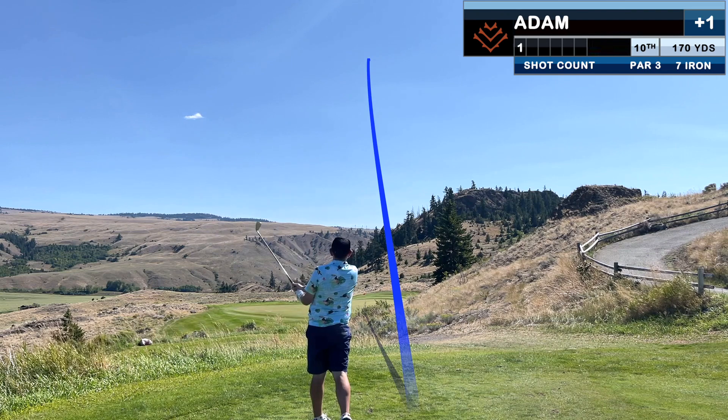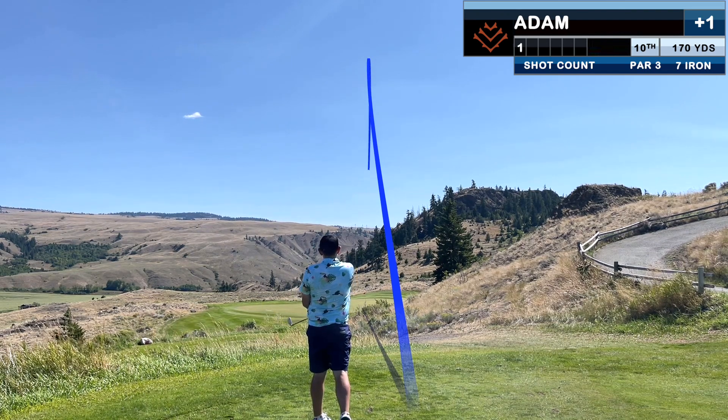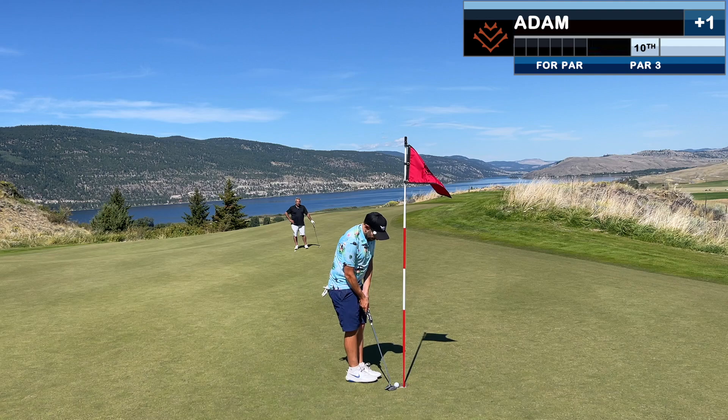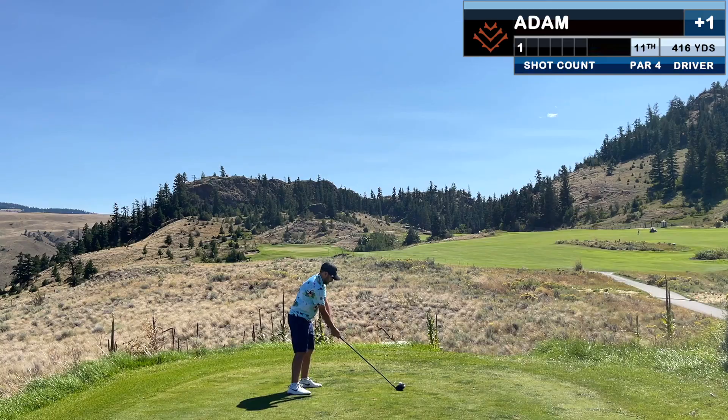The tee shot on 10 sets me up for literally the longest putt I've ever had on a golf course — I'm guessing around 100 feet. It's tracking towards the pin the entire way, and it ends up literally stalling on the lip before I tap in for par.